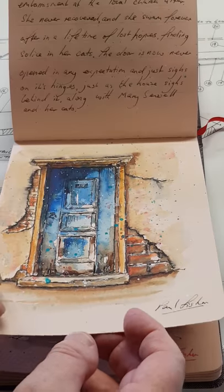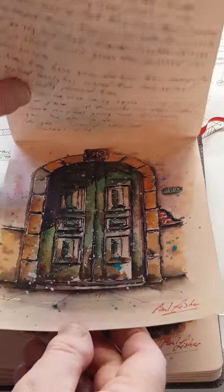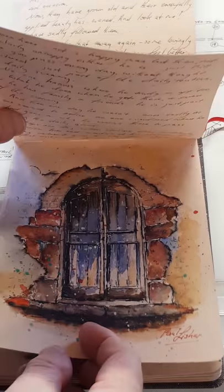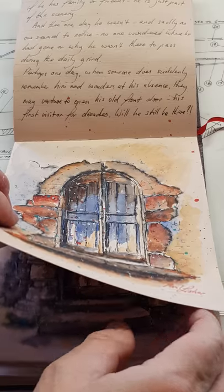There are 30 paintings and short stories in this sketchbook. I've chosen 25 of them to go into my recently published book Desperate Doorways, which you can get on Amazon either as a Kindle book or paperback.